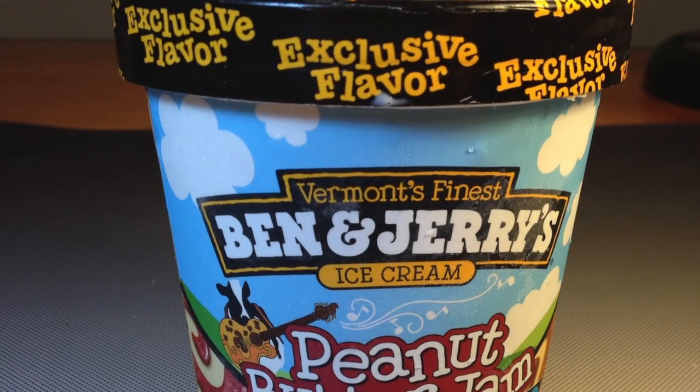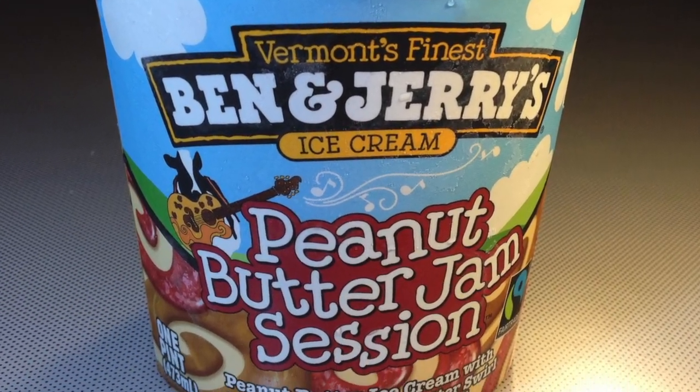Today I'll be trying Ben & Jerry's Target Exclusive Peanut Butter Jam Session. A while back I did a Topping Thursday where I attempted to recreate a peanut butter and jelly sandwich by mixing peanut butter into my strawberry ice cream. That was a disaster. Luckily I have Ben & Jerry's to thank for doing a better job — they've made a peanut butter ice cream with a peanut butter swirl and a raspberry swirl in this Peanut Butter Jam Session ice cream.